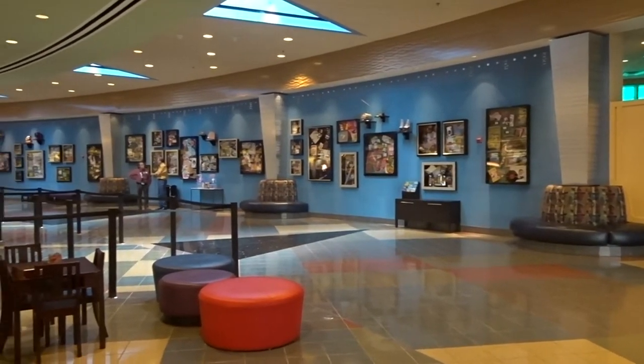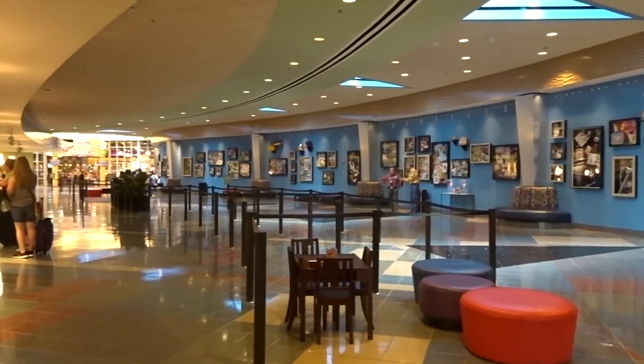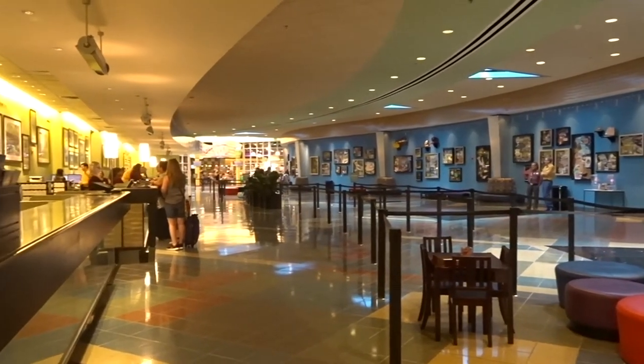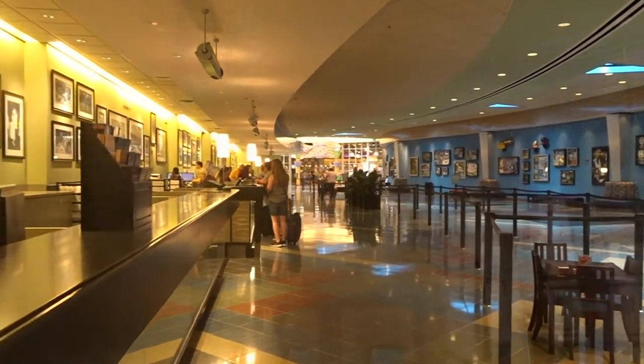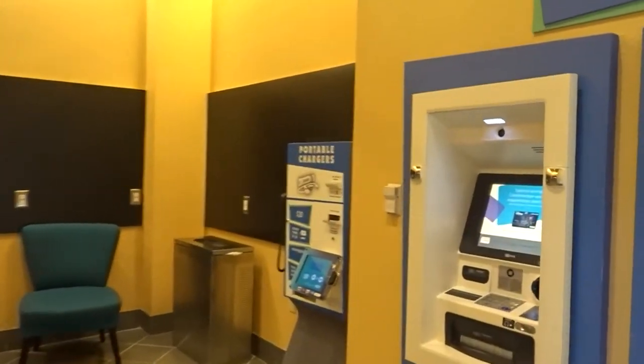You'll enter the resort through the Classic Hall, where you'll find the front desk, gift shop, food court, and arcade. A small business center can also be found in the Classic Hall, featuring ATMs, telephone, computers, printer, and a mailbox.